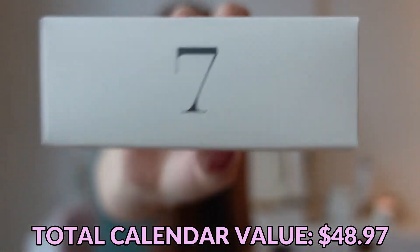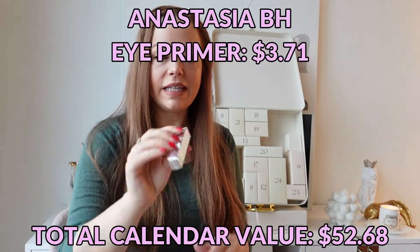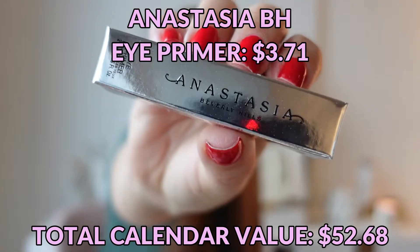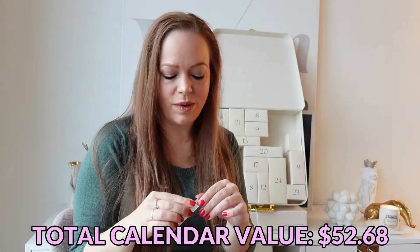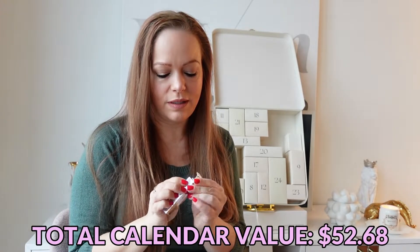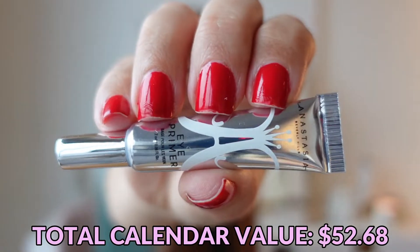Day number seven is an Anastasia Beverly Hills Eye Primer — not a product that I've seen from Anastasia before. It's a good amount of eye primer. Here's what the packaging looks like.